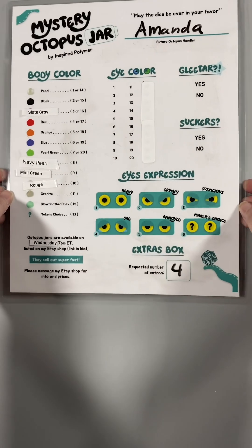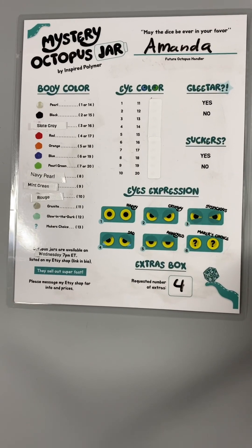All right, this order is for Amanda. And we have double, triple checked — we have no notes for this order.